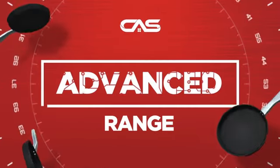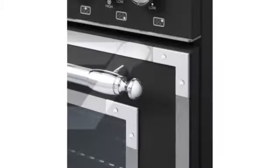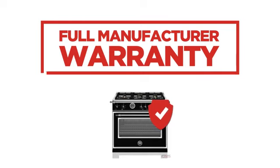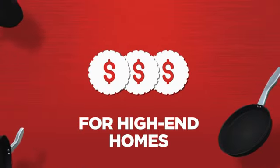Need an advanced range? Try this range model from Bertazzoni. Backed with a full manufacturer warranty, it makes a great range for high-end homes.